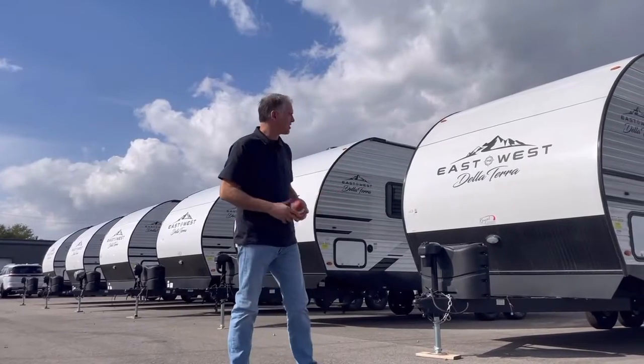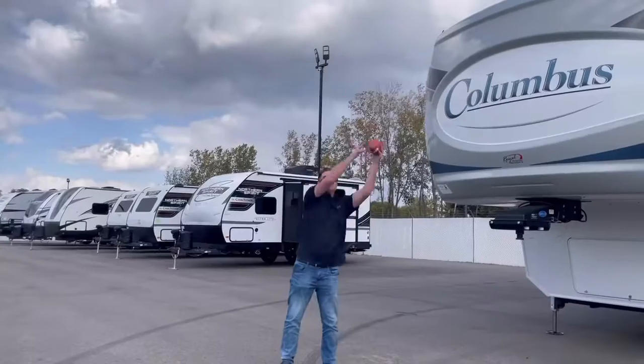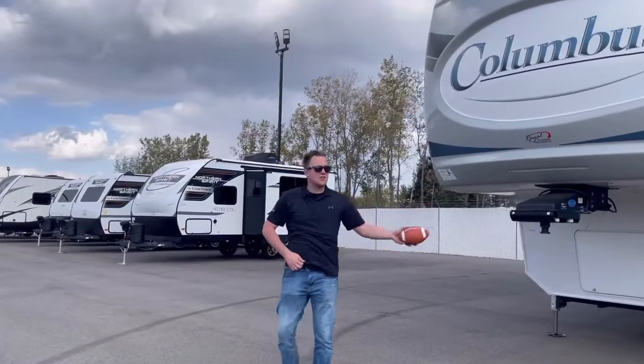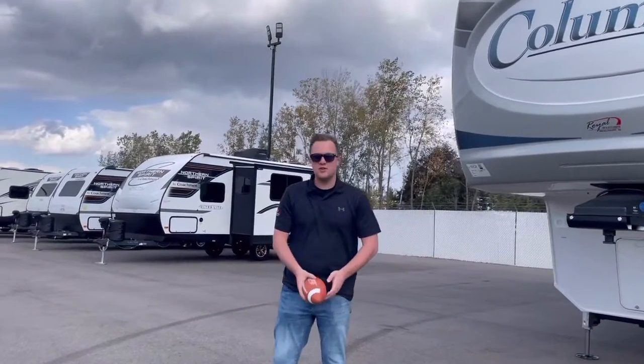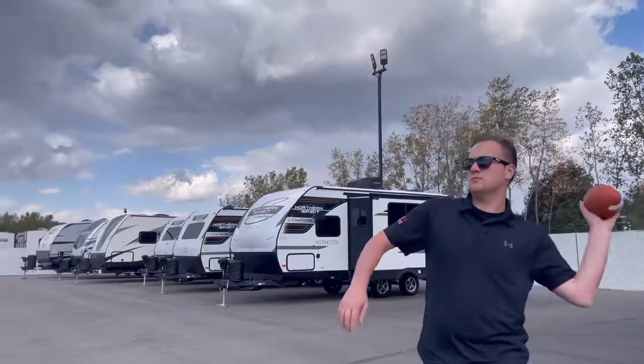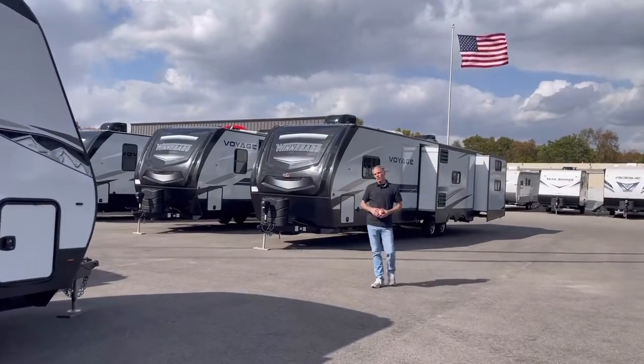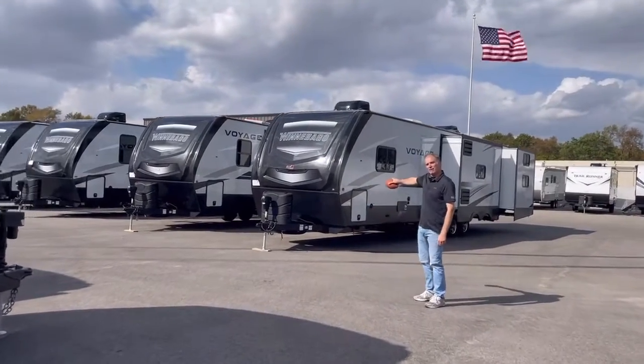So behind me, we got a great selection of East-West Della Terra campers. Then over here on this side of the lot, we carry Kilomino Columbus Fifth Wheels. And also over here, we carry Northern Spirit Coachmans. So here we got East-West Altas. And behind me, we got Winnebago Voyages.